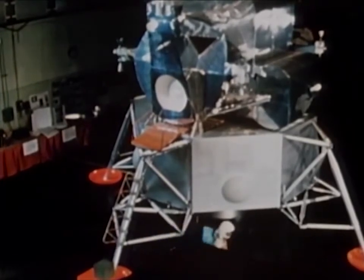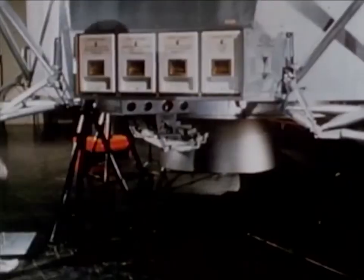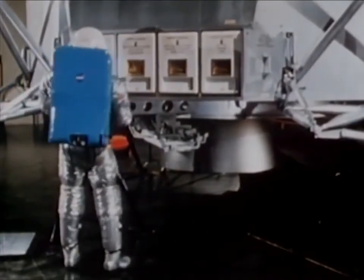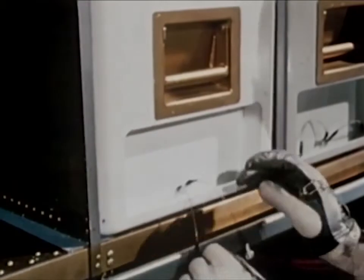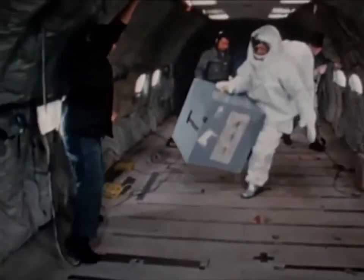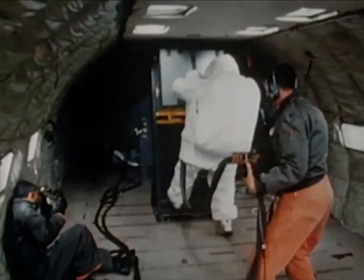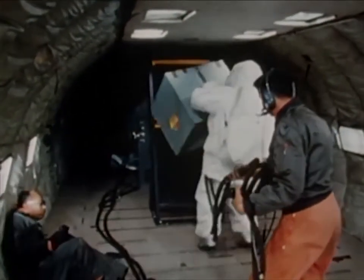A major portion of an astronaut's duties on the moon will consist of setting up experiments and taking scientific measurements. The equipment for these experiments will be packed in special boxes carried in the lunar module's descent stage. To determine the astronauts' ability to remove and handle the scientific packages under one-sixth gravity conditions, parabolic flights were again made in the KC-135. Six test packages were used, ranging in weight from 45 to 180 Earth pounds. The subject experienced no difficulty in handling the heaviest load.